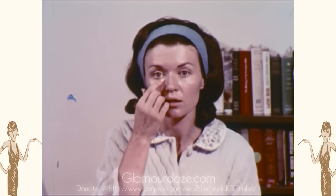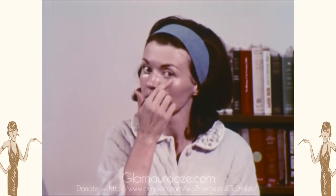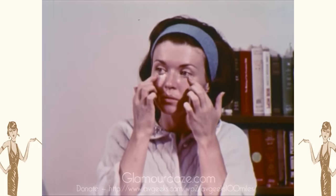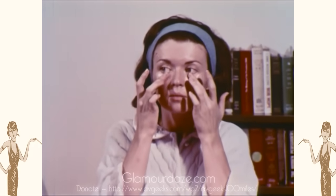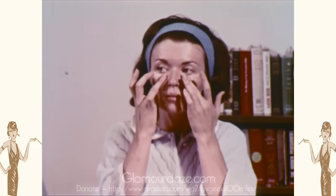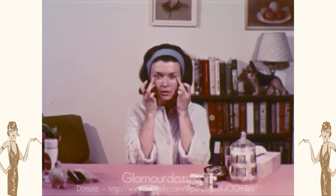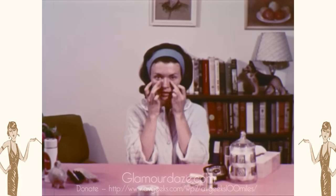Dark circles under the eyes are often caused by not enough sleep and lack of iron. To cover them up, use a foundation two or three tones lighter than your base, or a highlighting cream.